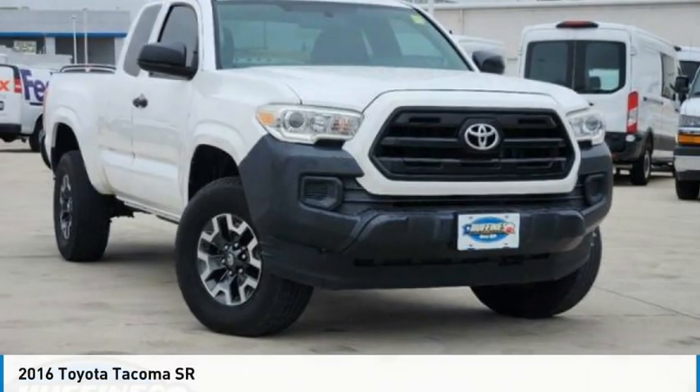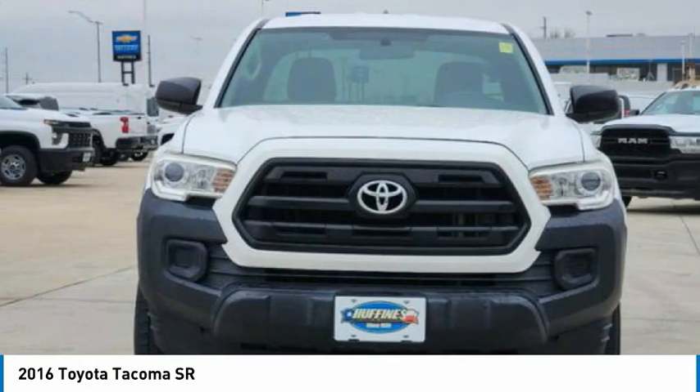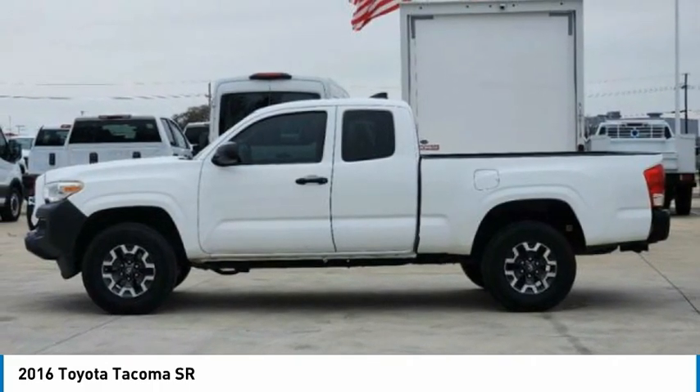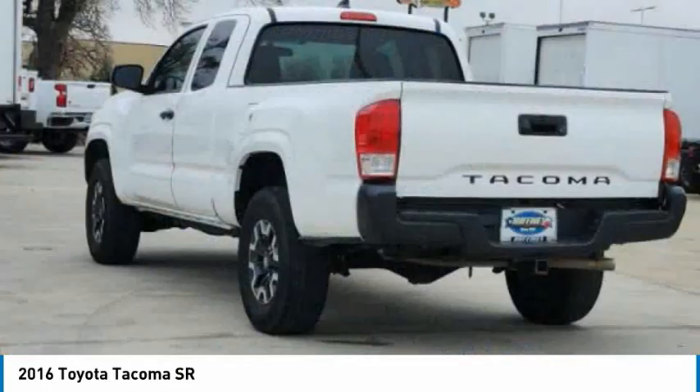Make a great choice today with the 2016 Tacoma. The Toyota Tacoma boasts a roomy interior, a powerful V6 option, and excellent off-road capability, and has been named the best-selling compact pickup by MotorIntelligence.com five years in a row.